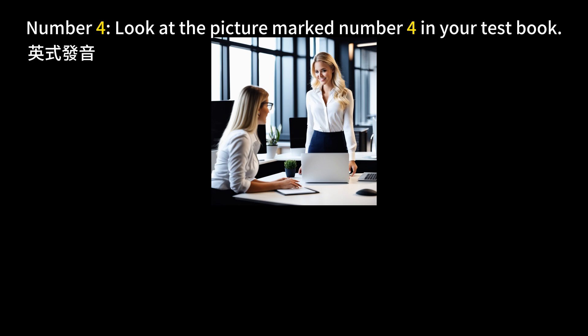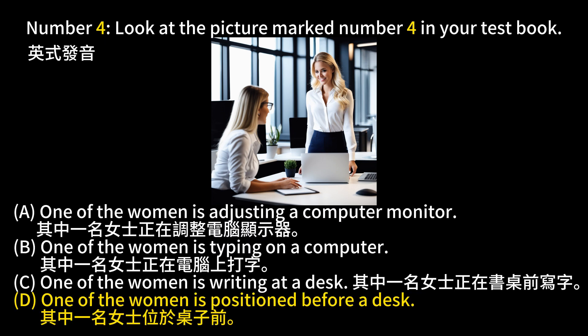Number 4. Look at the picture marked number 4 in your test book. A. One of the women is adjusting a computer monitor. B. One of the women is typing on a computer. C. One of the women is writing at a desk. D. One of the women is positioned before a desk. The answer is D. One of the women is positioned before a desk.